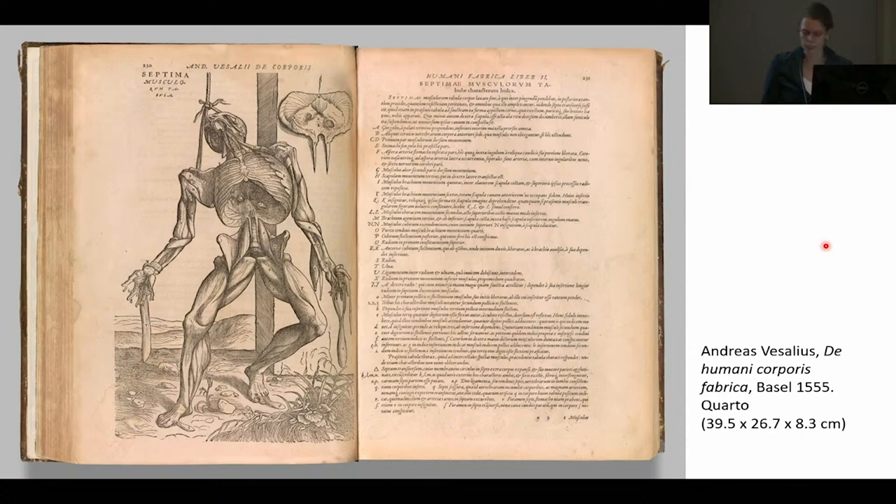For my book project on anatomical model making in the early modern period, I explored how more affordable anatomy books — up to about octavo size — were used by students and medical practitioners to perform dissections and create preparations and models of the human body in research and teaching. I did so through an analysis of traces of provenance and use, including annotations and stains, combined with analysis of secondary sources such as lecture notes and letters.